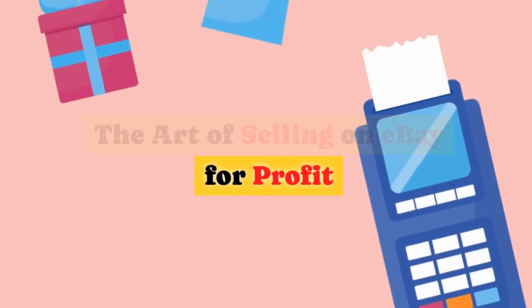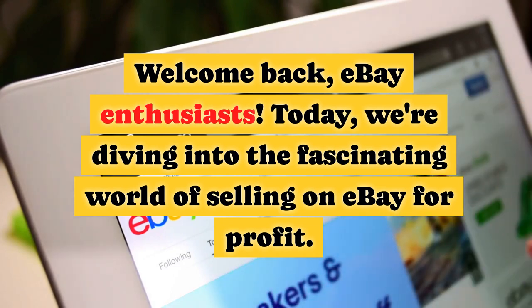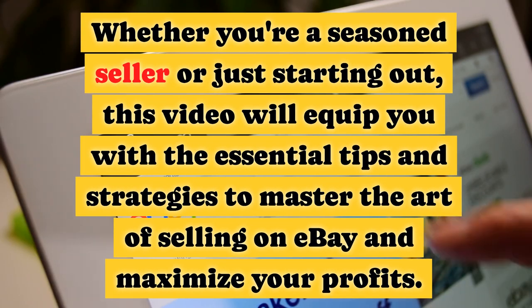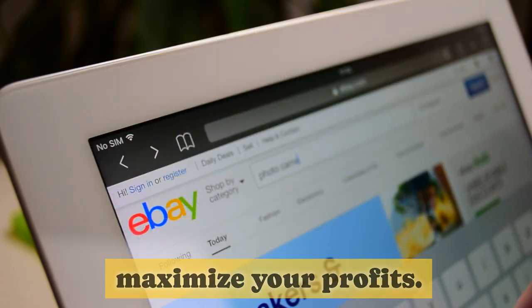The Art of Selling on eBay for Profit. Welcome back, eBay enthusiasts. Today we're diving into the fascinating world of selling on eBay for profit. Whether you're a seasoned seller or just starting out, this video will equip you with the essential tips and strategies to master the art of selling on eBay and maximize your profits.